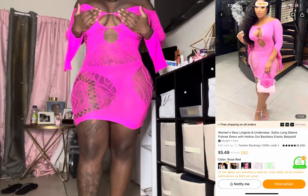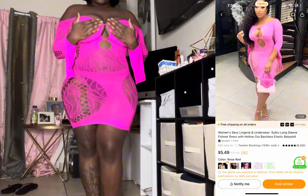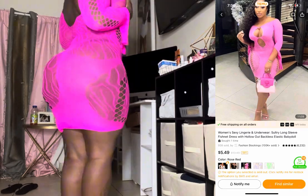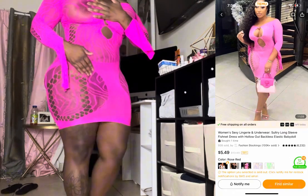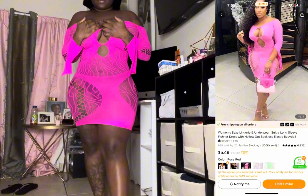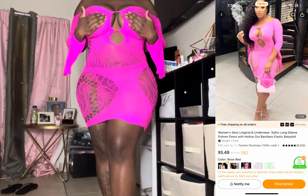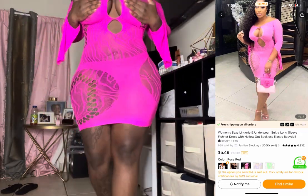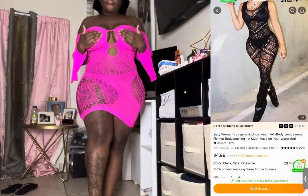So as you can see I have this pink dress here. I had to turn the mic off real quick, but as you can see they're all one size fits all. It's pink and it's see-through. I actually like it — this is one of my favorite ones, it's really cute. I love the pink.